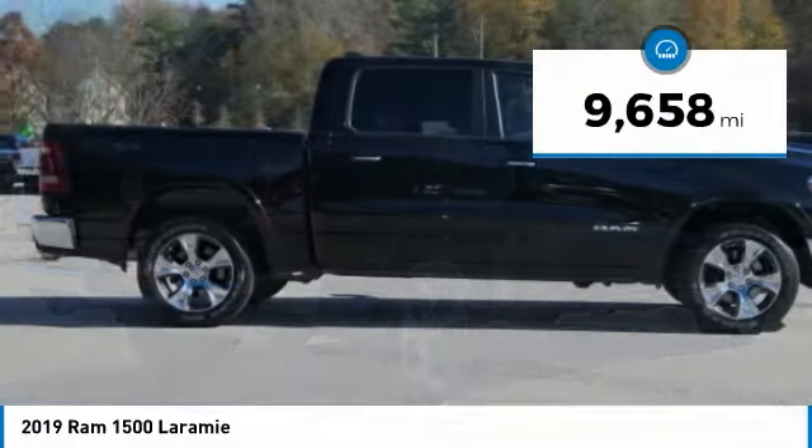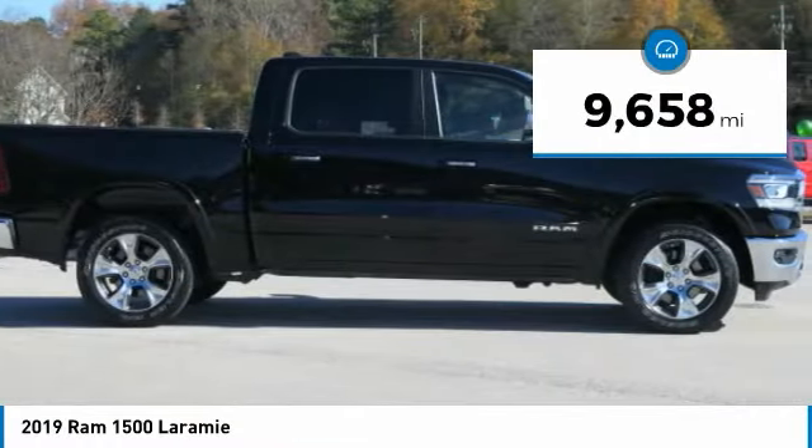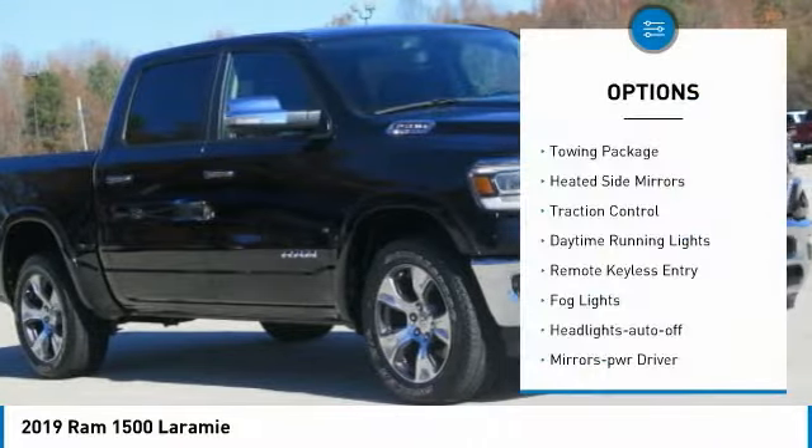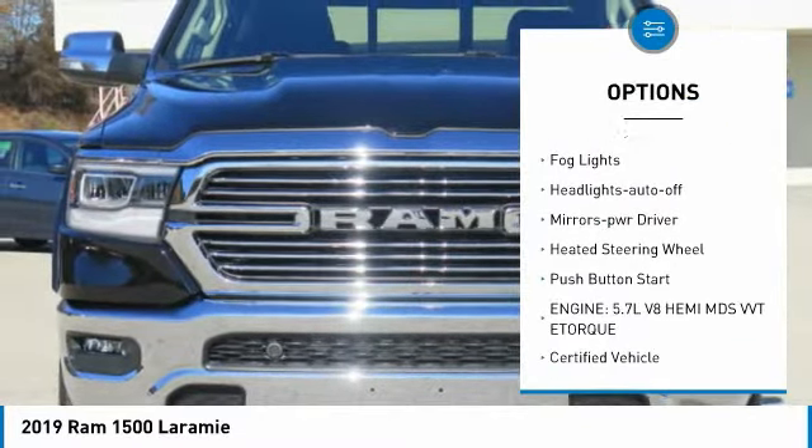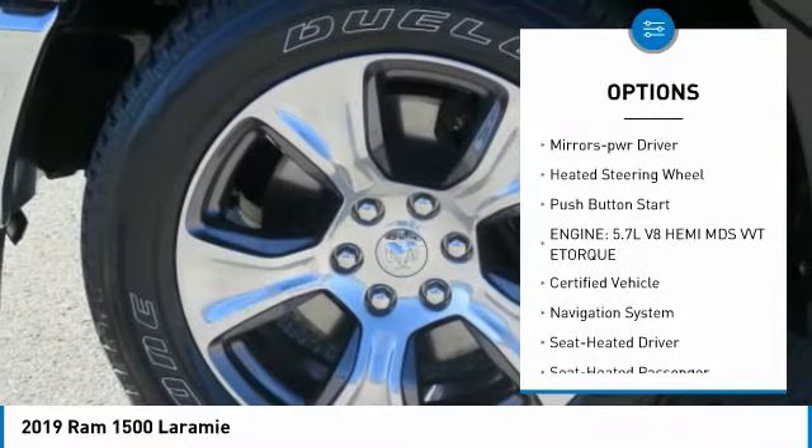This vehicle has less than 10,000 miles. Here are some of this vehicle's great options: towing package, heated side mirrors, traction control, daytime running lights, and remote keyless entry.